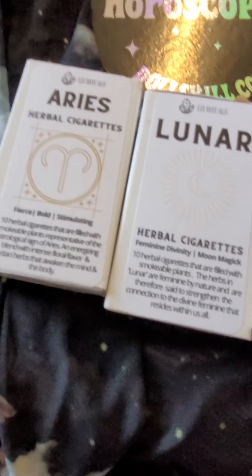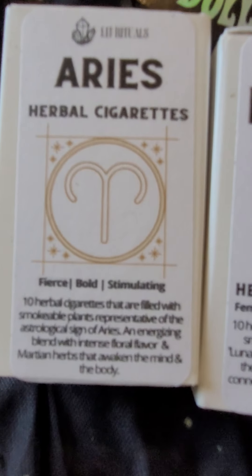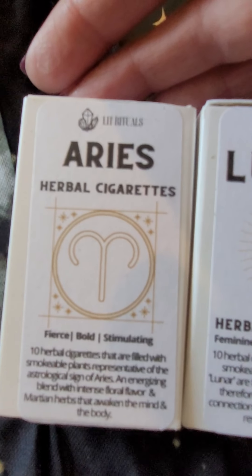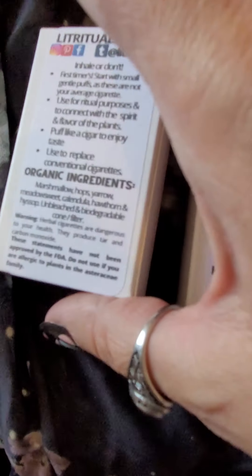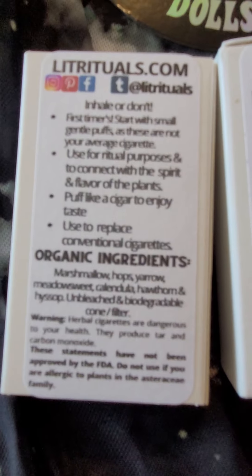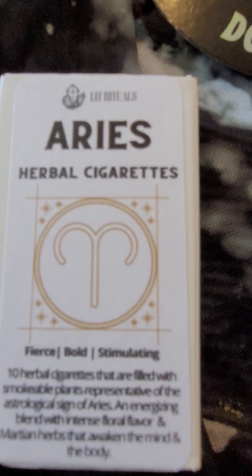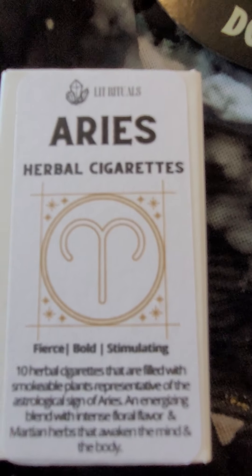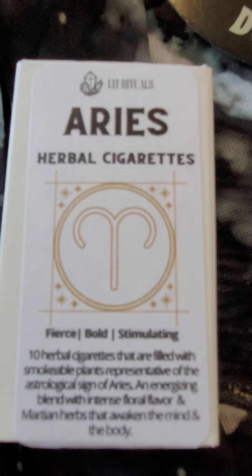It's from a place called Lit Rituals. It has the ingredients on the back — marshmallow, hops, yarrow, meadowsweet, calendula, hawthorn, and hyssop. That's the one I just tried, which was really good. If you enjoy smoking, it's a good smoking experience — definitely hippie vibes, festival vibes kind of thing.